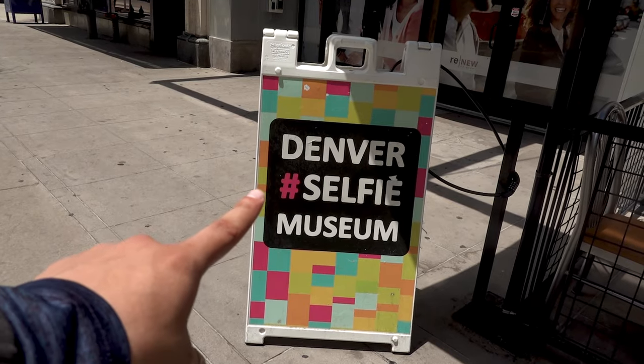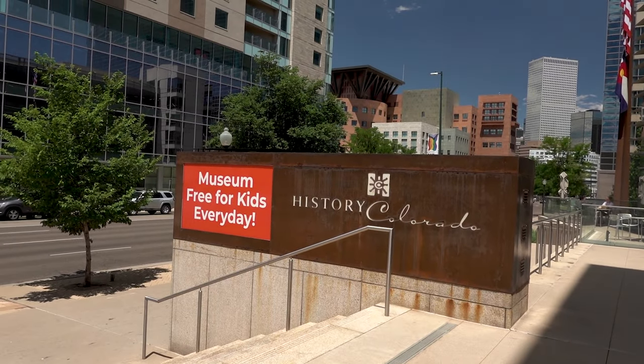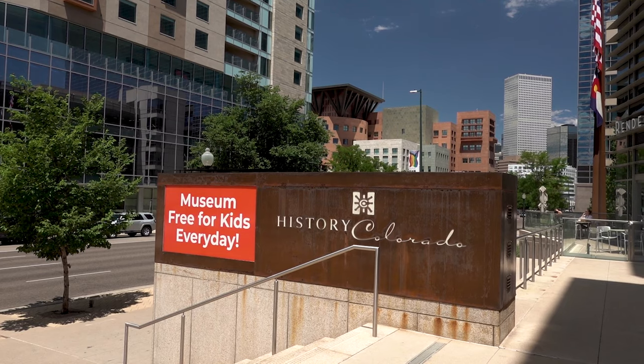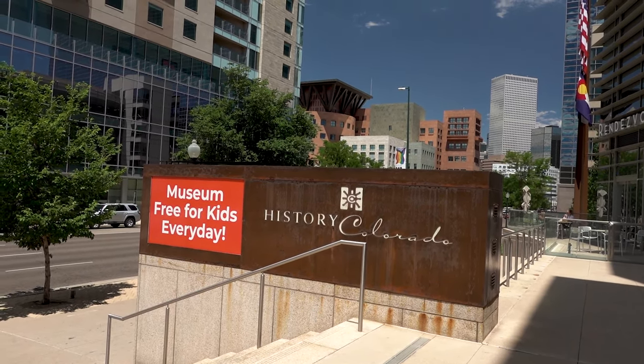There's also the Denver Selfie Museum. The basic idea here is that they have different displays and backgrounds that are very interesting and specifically designed for taking selfies. I don't know about you, but that sounds like a lot of fun, so check it out if you're interested. And the History Colorado Center — this is an interactive museum showcasing state history exhibits and lectures. If I were to recommend just one museum that you should visit, it would be the History Colorado Center, so that you could learn more about this state's history.